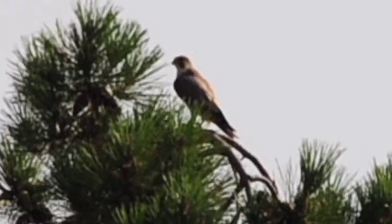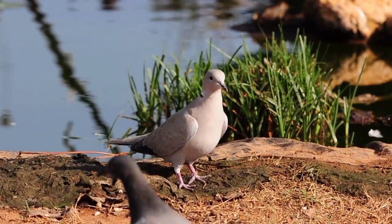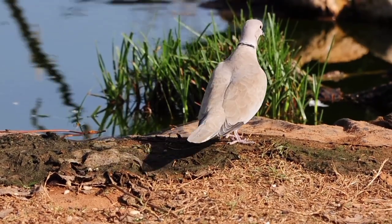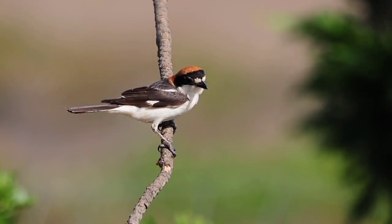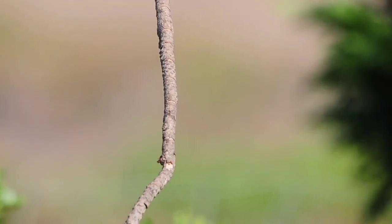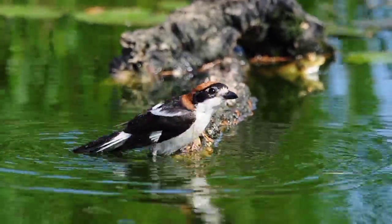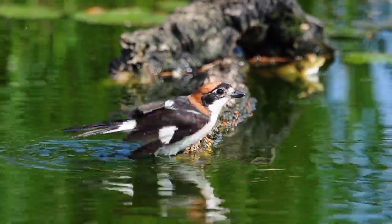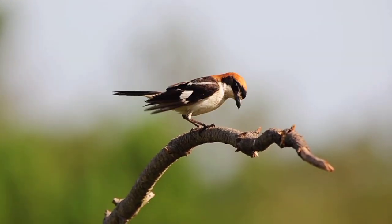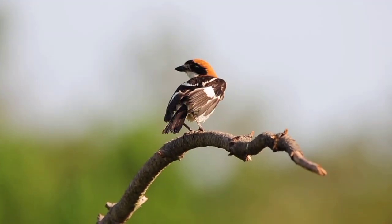Lovely bird though. These little collared doves have come down as well, along with a rock dove — we've got two different types here at the moment, unusual to see them together. A woodchat shrike is coming in — lovely birds these. They've come down for a bath at the front, beautiful. Woodchat shrikes are lovely birds but they're quite vicious little birds when it comes to hunting. They catch small insects or beetles, and even some of the smaller lizards, and they impale them on spikes until they're dead.